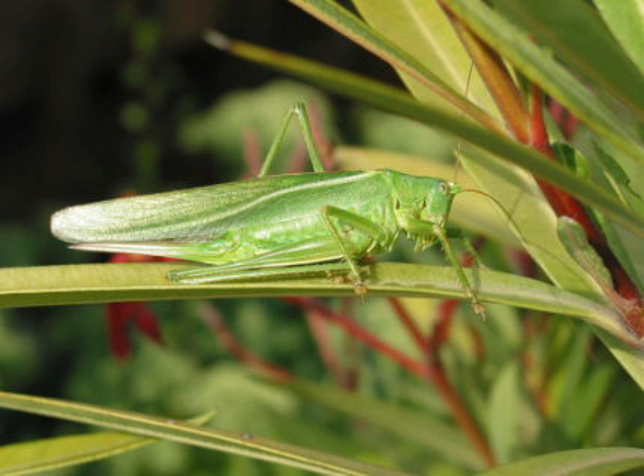Grasshoppers are easily confused with crickets but they are different in many aspects, such as number of segments in their antennae, structure of the ovipositor, as well as the location of the tympanum and modes of sound production. For example, crickets have antennae with at least 20-24 segments while grasshoppers have fewer.